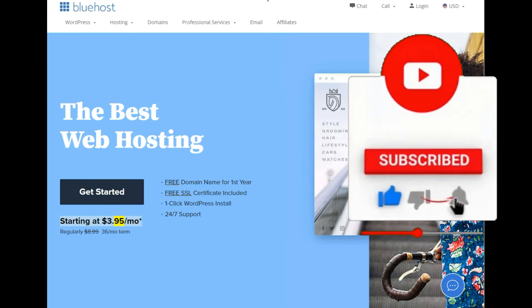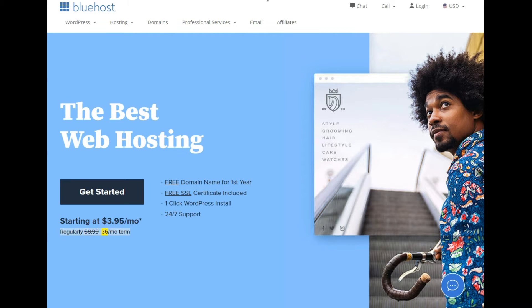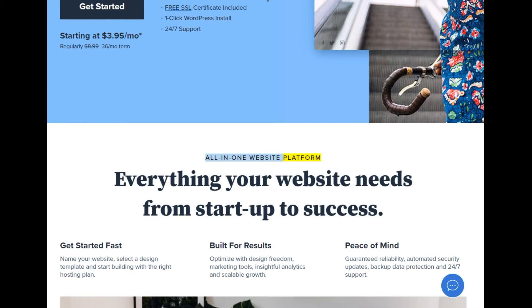Starting at $3.95/mo. All-in-one website platform — everything your website needs from startup to success.